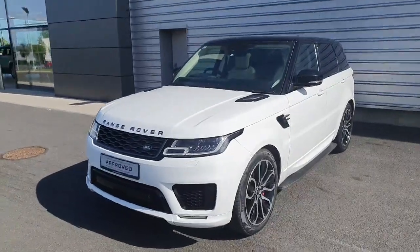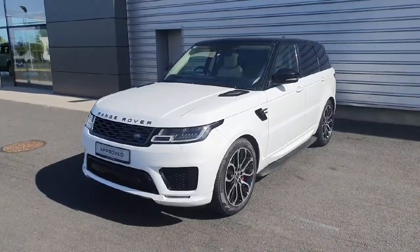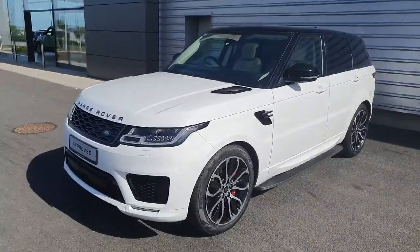Hello everyone and welcome back to Jodafee Land Rover. Today we have this absolutely stunning Range Rover Sport. It is a 2-liter plug-in hybrid electric vehicle. It is an HSE Dynamic and it is finished in Fuji White.